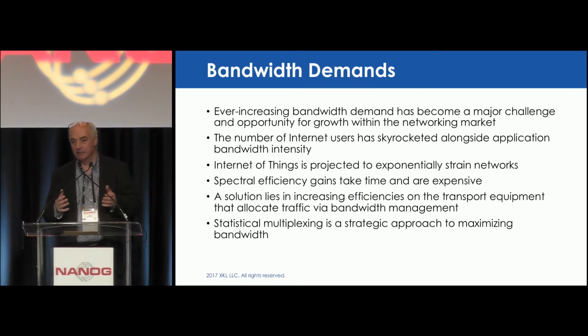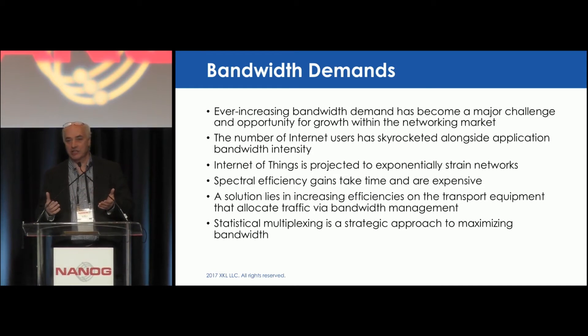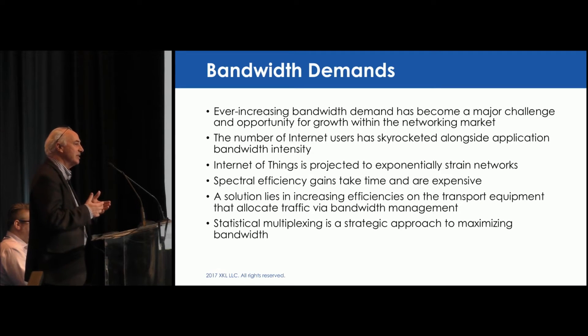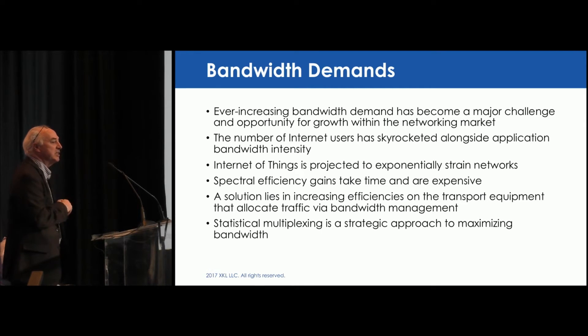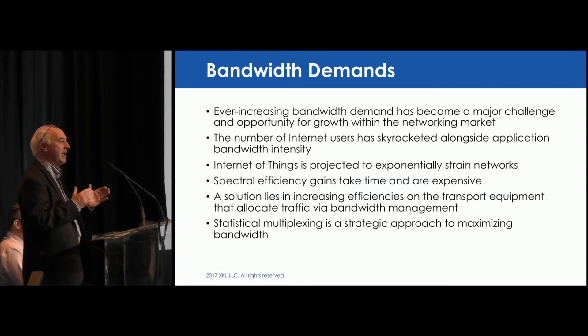With business-to-business and machine-to-machine traffic, these networks are going to continue to be constrained. Gains today are being made by increasing spectral efficiency through modulation schemes like DPQPSK, QAM8, QAM16, and QAM32. Those add spectral efficiency by the ability to increase bandwidth tenfold. However, within that spectral efficiency, in some cases depending on the protocol, you're still at 50% of your transport rate. We feel the solution lies in the ability to provide statistical multiplexing in the optical plane at layer one, with excessive bandwidth management without dropping packets, increasing spectral efficiency by 100% across all modulation schemes.